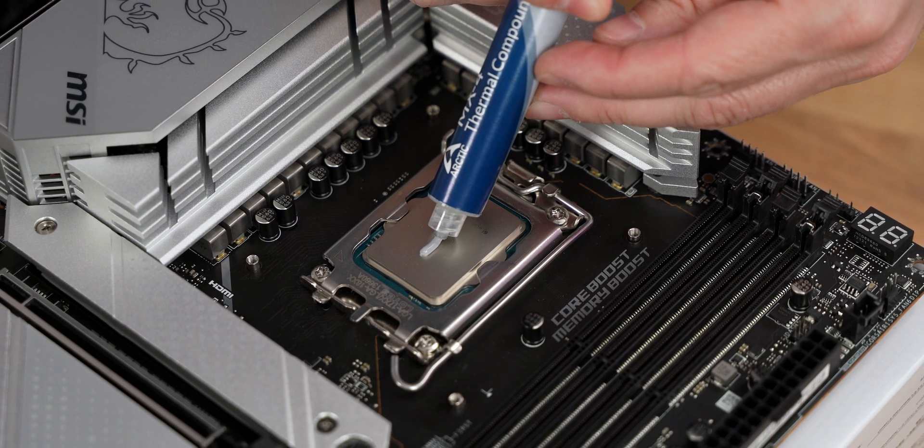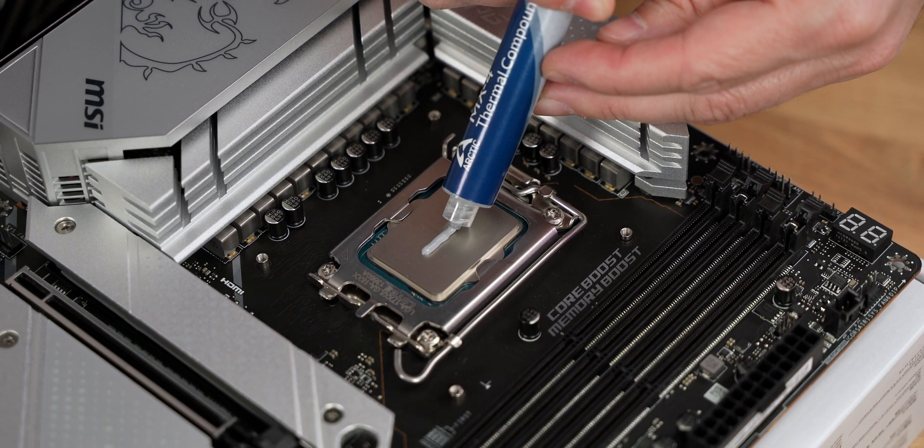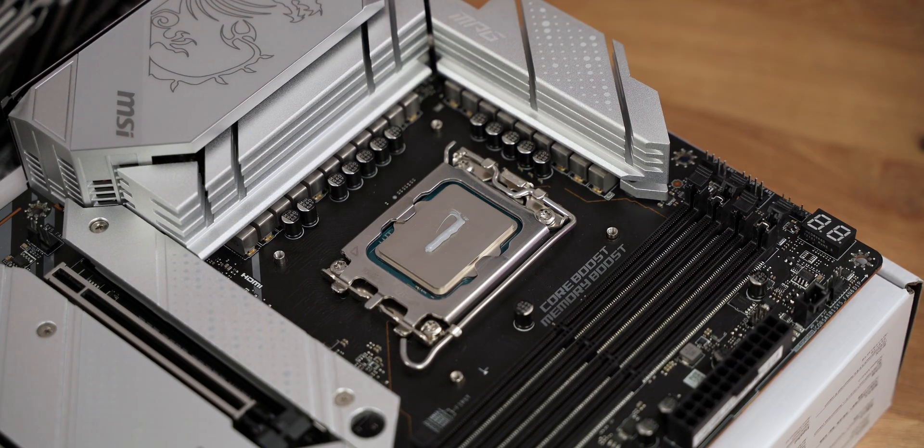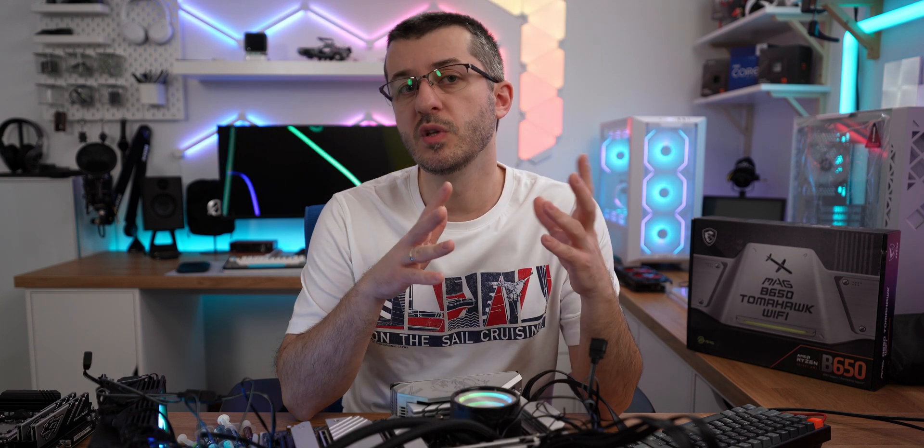For Intel CPUs I would advise you to use the line method for spreading the paste. You can also spread it with the spatula, but do not use the pea size on Intel CPUs. For AMD, the pea size works best — something between a pea and a rice grain size.